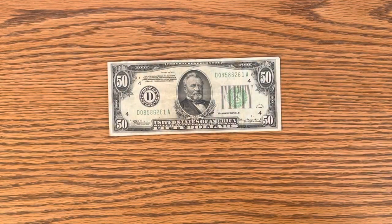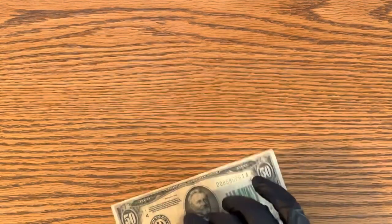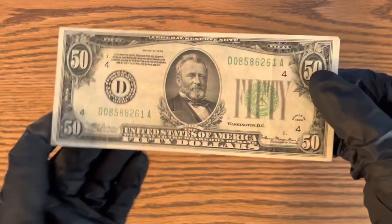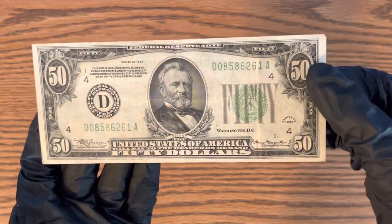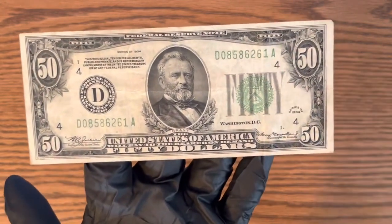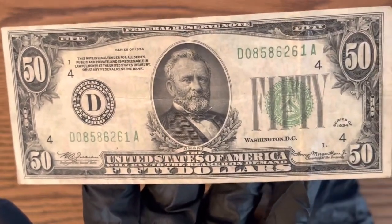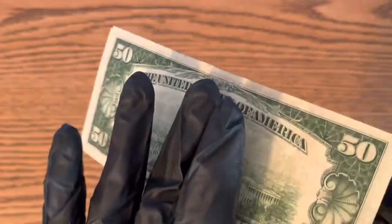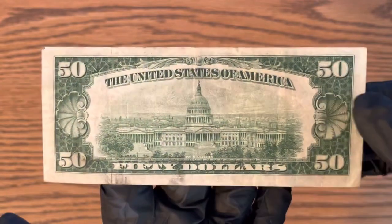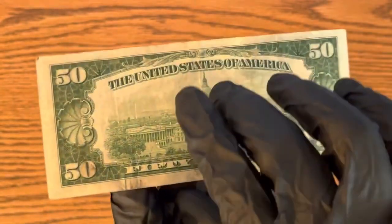Hello everybody, this is Money Collector 2022, and today I'm going to be showing you guys this 1934 $50 bill. There it is — very cool. I'm going to be talking about the value on one of these. There's the back of it. This is circulated, obviously.